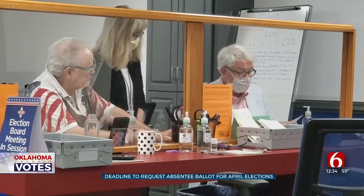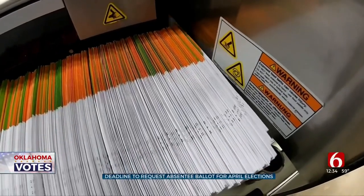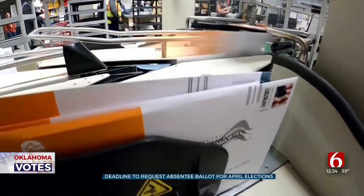The Tulsa County Election Board wants to remind voters that only the applicant can submit their own absentee ballot application, and it is against the law to submit a request for another person. Whether you're submitting that application in person or filling it out online, everything must be turned in by 5 o'clock today.